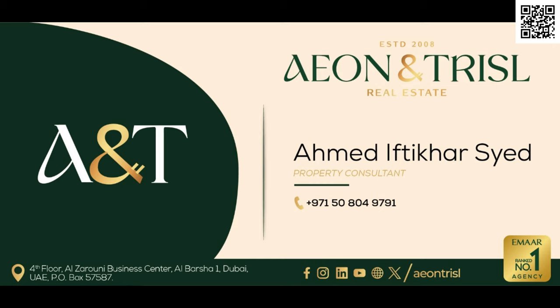You might have views of Burj Khalifa, Creek Harbor, and the upcoming Creek Tower — which you can check our video on — and the canal. This is just a brief introduction about D3. If you have any questions, let me know in the comments below. Thank you so much for watching. You can also reach out to me directly on WhatsApp by scanning the QR code at the top right corner.